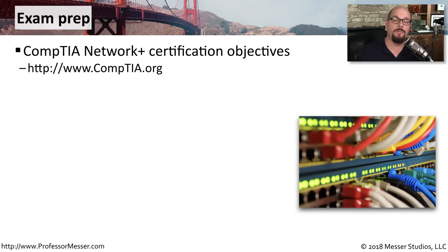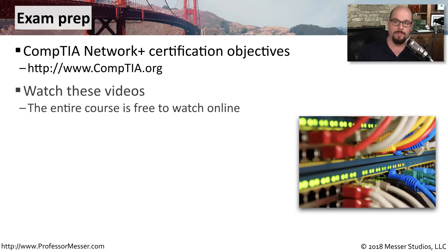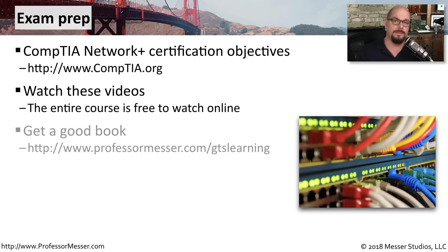If you're prepping for your exam, one of the most important things you can do is download the exam objectives from the CompTIA website. They will tell you exactly what you need to know before you walk in the door of the exam room. All of the topics from those exam objectives are covered in this video series. It's also a good idea to get a good book — I use the one from GTS Learning, and you can find more information at professormesser.com/gtslearning.